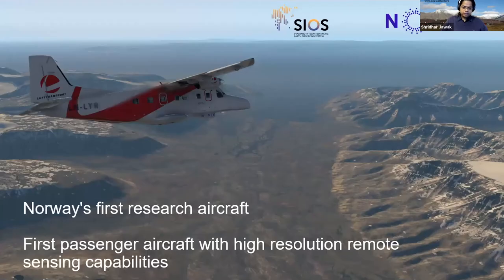Now I'll introduce the new SIOS platform. NORCE — the Norwegian Research Institute, which is a part of the SIOS consortium — has developed Norway's first research aircraft with passenger aircraft fitted with high-resolution remote sensing capabilities.